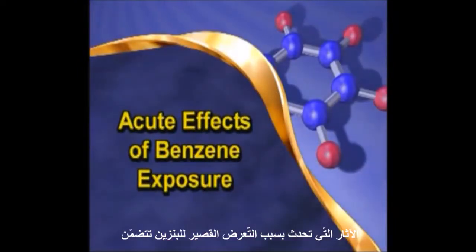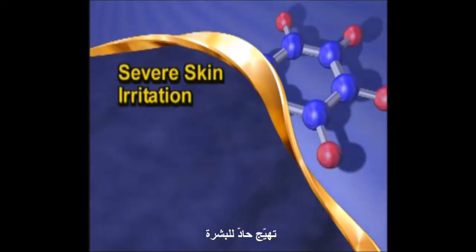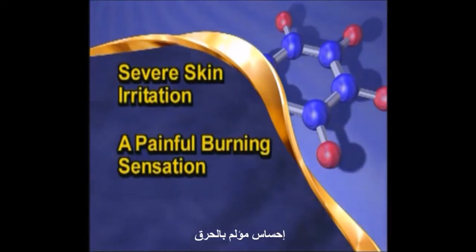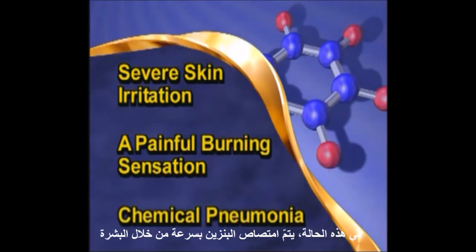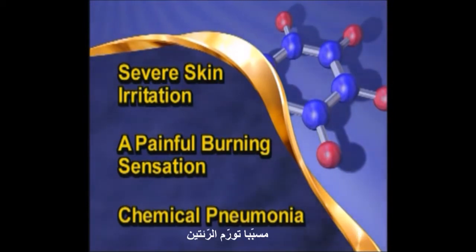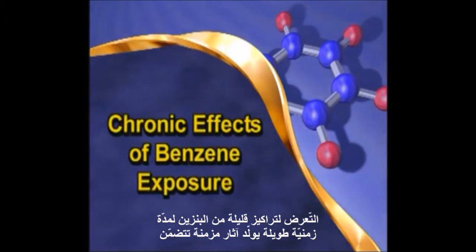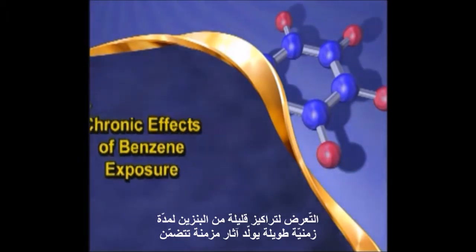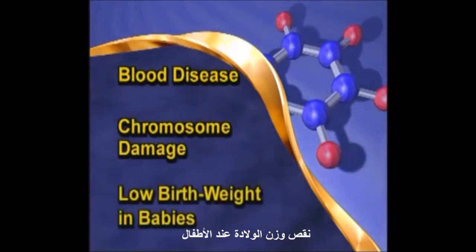Acute effects of benzene exposure include severe skin irritation, a painful burning sensation, and a condition known as chemical pneumonia. In this condition, benzene is absorbed rapidly through the skin, causing your lungs to swell. Exposure to low concentrations of benzene over a long period of time can produce chronic effects, including blood disease, chromosome damage, and low birth weight in babies.